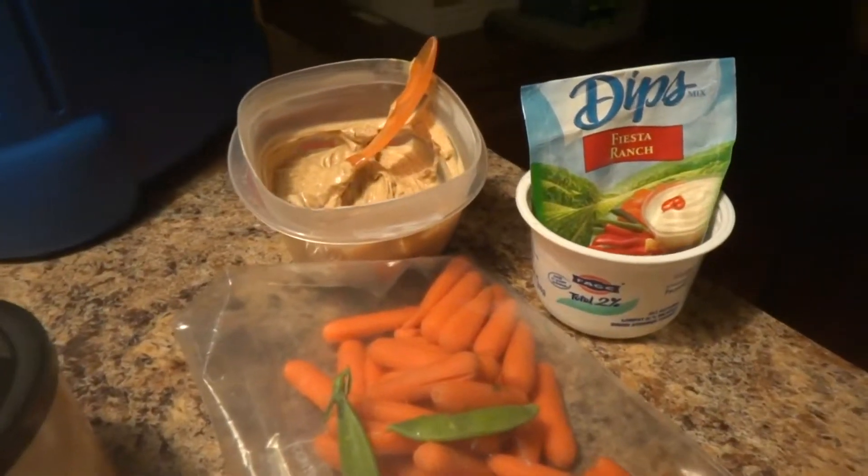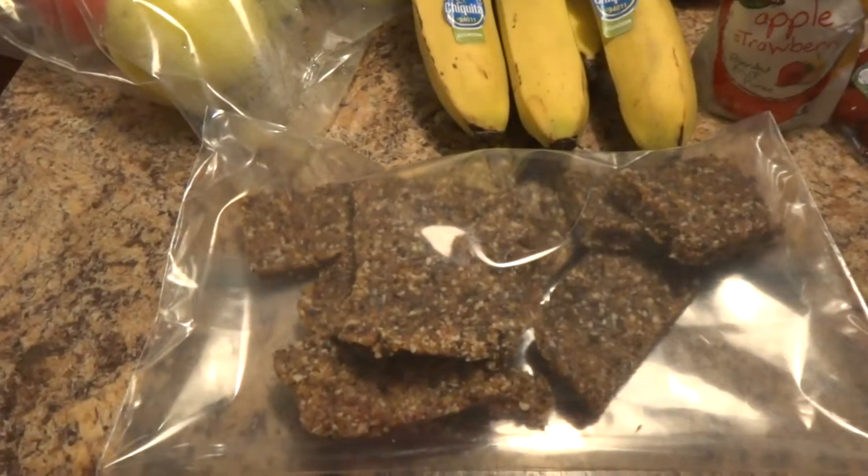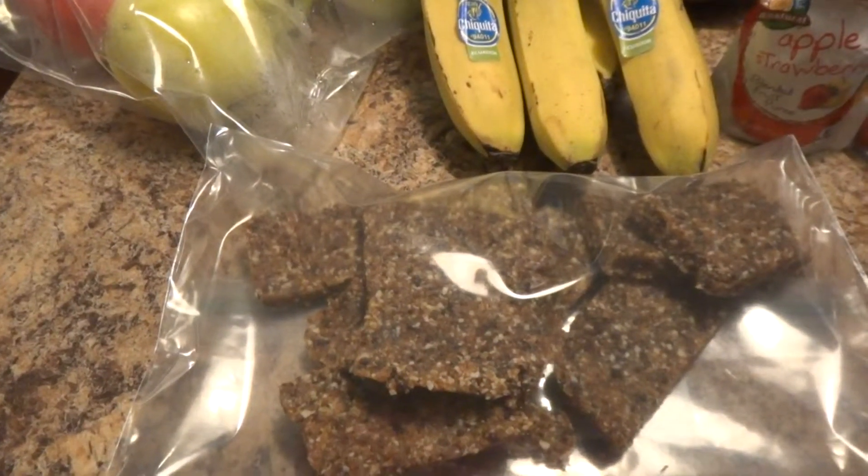I like to mix a little Greek yogurt — a seven ounce Fage Greek yogurt — with the fiesta ranch dip. You can also pack a nutritious sweet treat such as these fruit and nut bars, where you can find the recipe on our Facebook page.